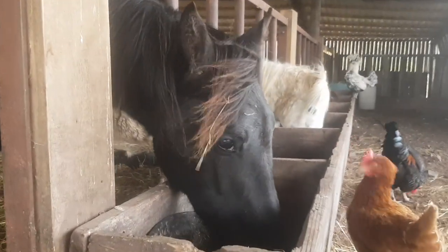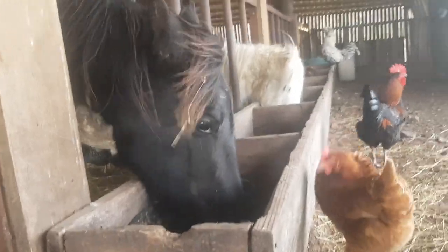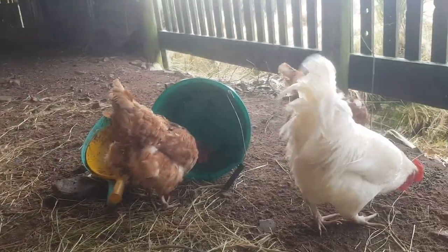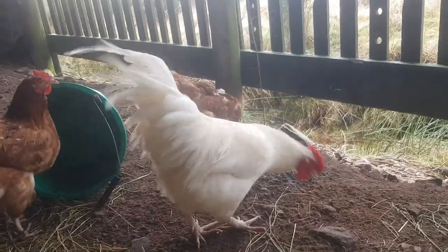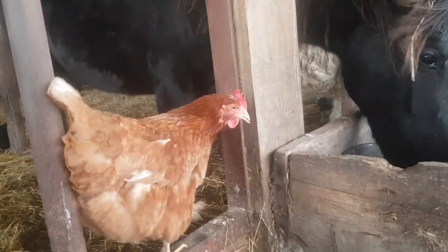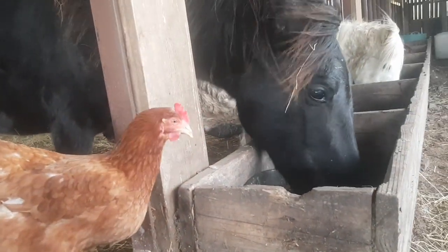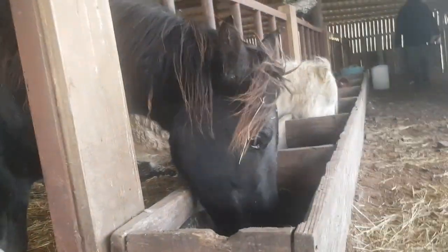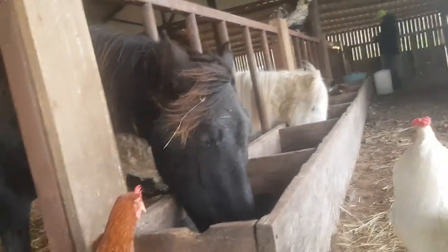We're in feeding the ponies — we fed them early today because of the weather. We have chickens helping. We have to put some of their food on the floor or the chickens eat it, and I have to sit here and fend the chickens off the food. Because Enya has a very special food that they really like.